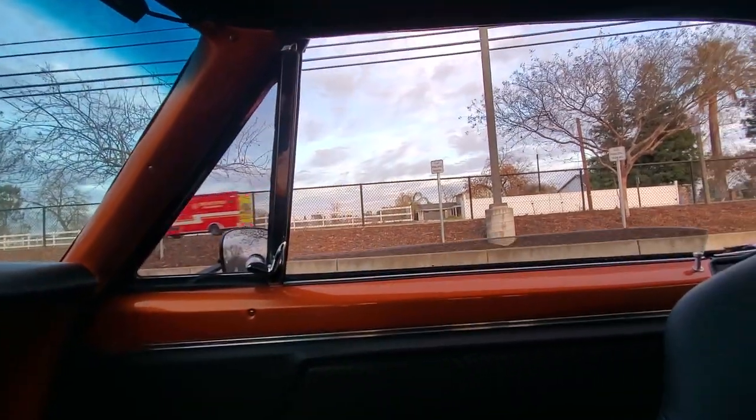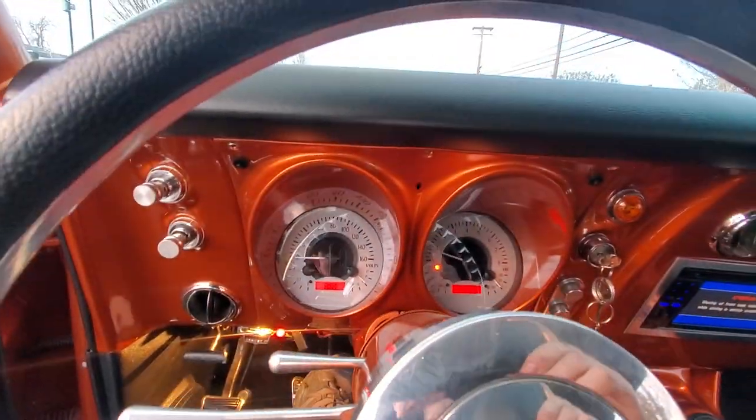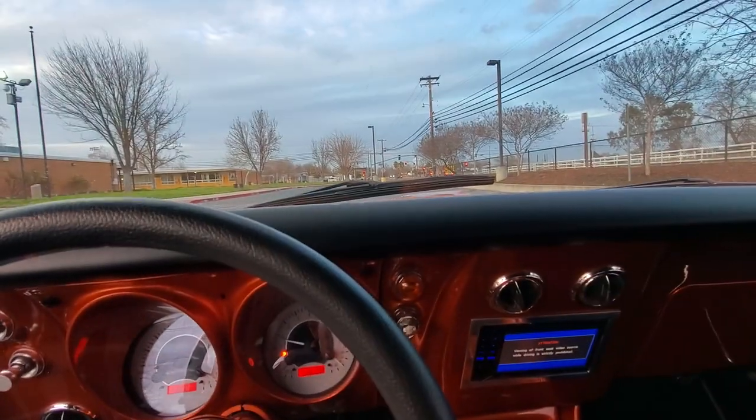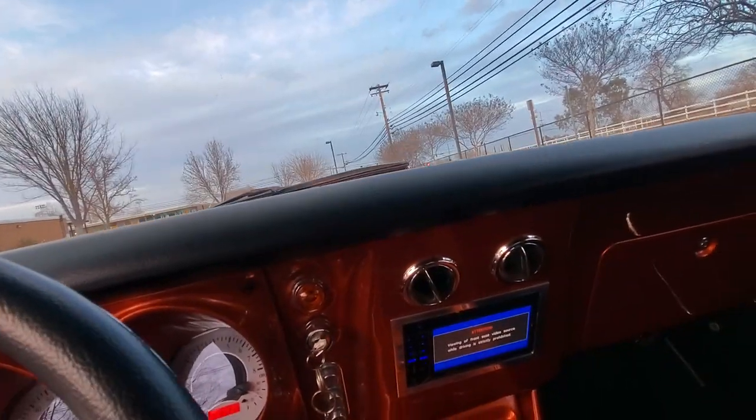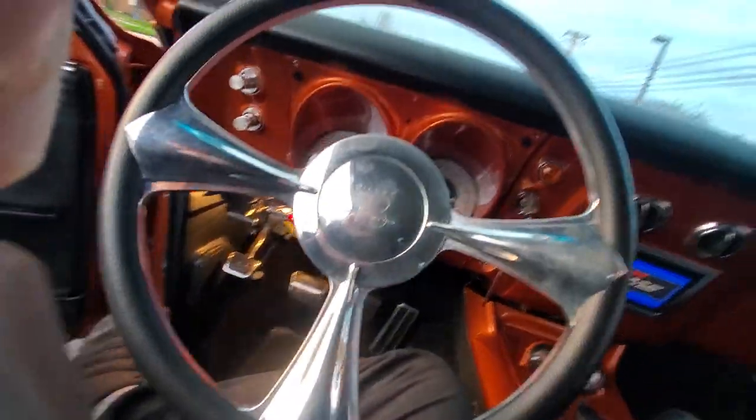Power windows. That's your air ride controls right here. A/C blows cold.